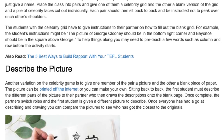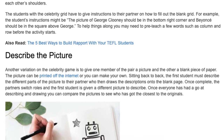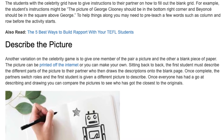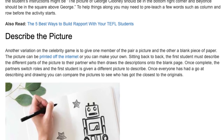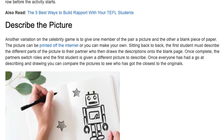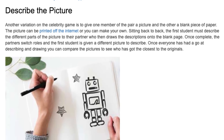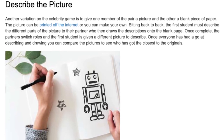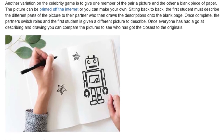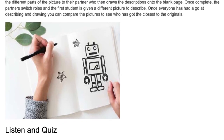Describe the Picture. Another variation on the celebrity game is to give one member of the pair a picture and the other a blank piece of paper. The picture can be printed off the internet or you can make your own. Sitting back to back, the first student must describe the different parts of the picture to their partner, who then draws the descriptions onto the blank page. Once complete, the partners switch roles and the first student is given a different picture to describe.